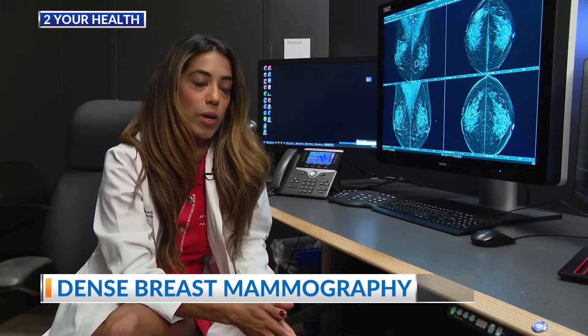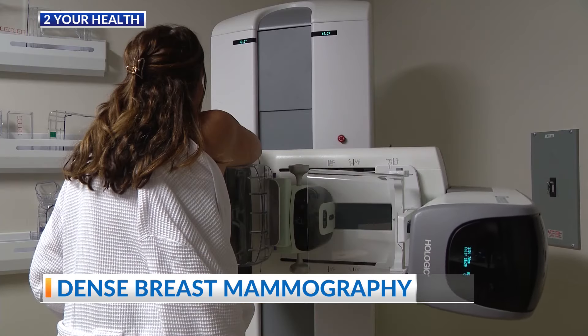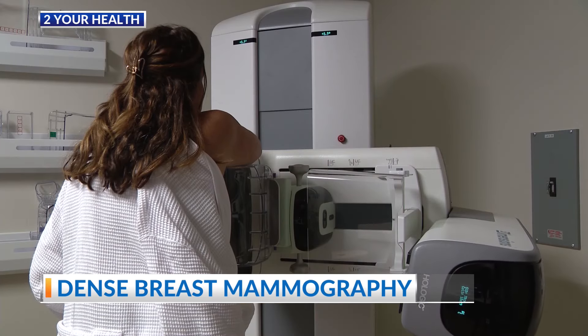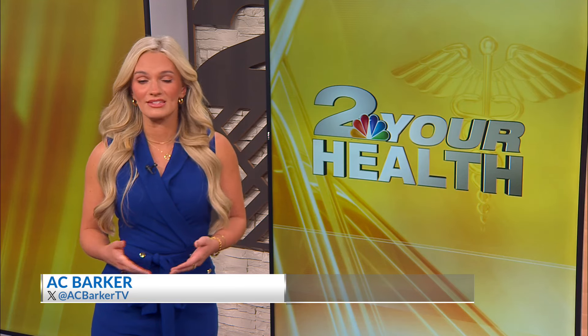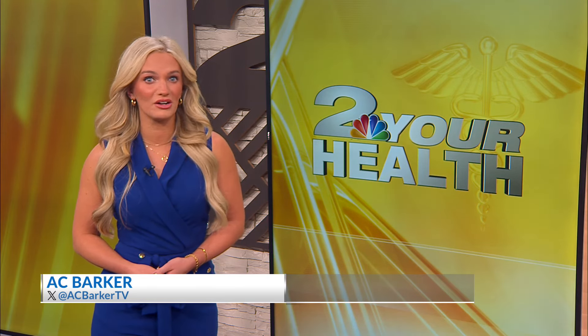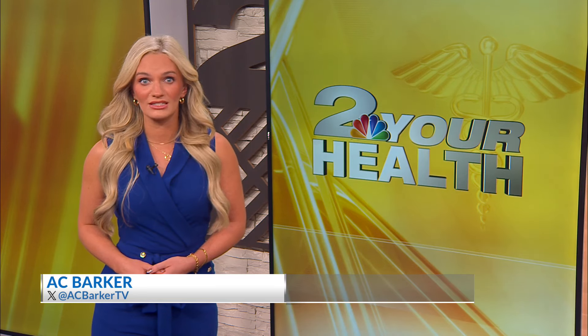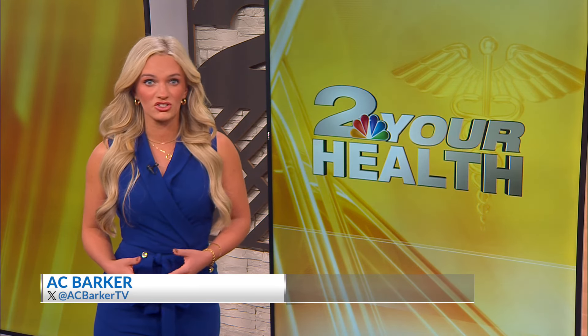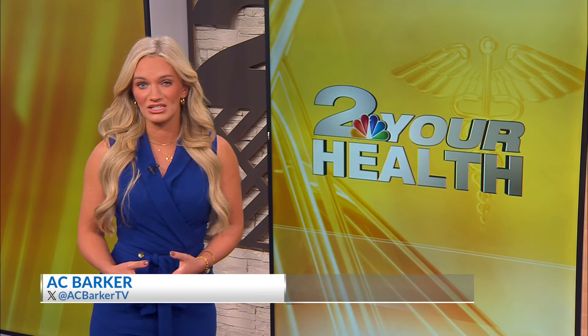We know the most lives saved is when we screen women at age 40 every year. The key to survival is really that early detection. Dr. Boll says women should think of every month as Breast Cancer Awareness Month. October may be the time to educate, but pick your own month and every year at that time, make your appointment. Encourage the people you love — friends and family — to do the same. If more women get screened and advocate for themselves when they learn they have dense breasts, we continue to see more breast cancer survivors.